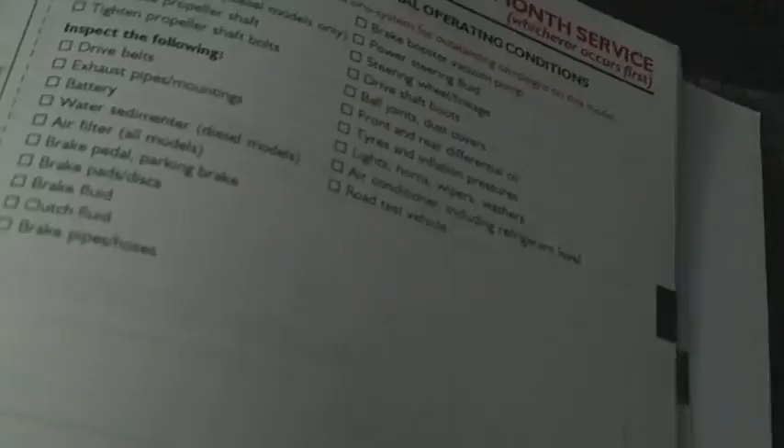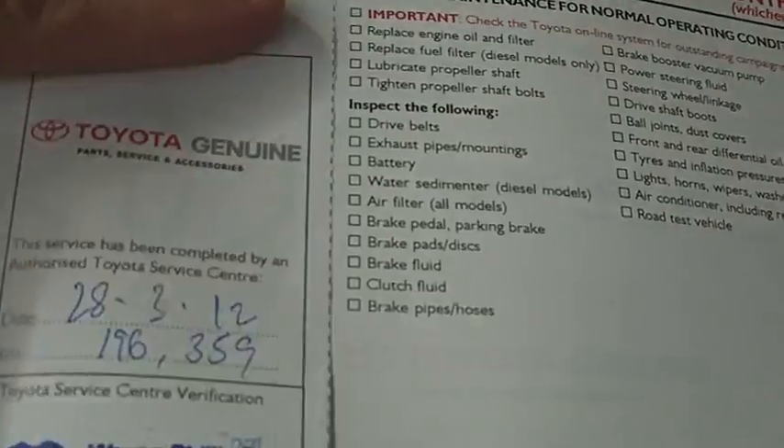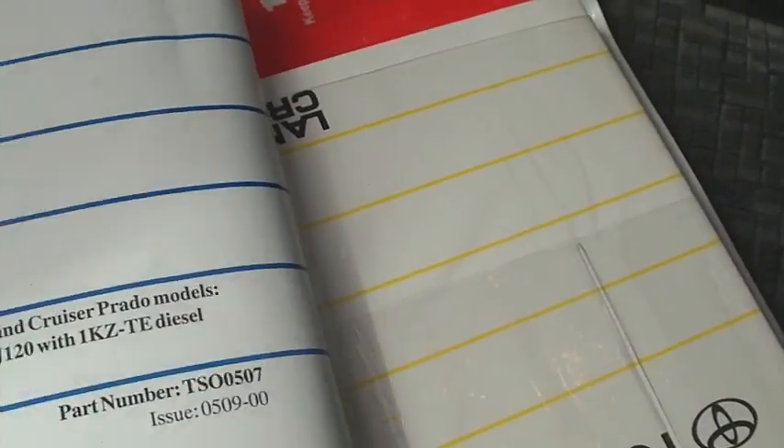It continues on from there — 150 then goes to 163, and there is one in between, then 181, 193, and then we've just done the last one on the 28th of the third — that's when we traded the car. It now sits at 196K's. So like I said, a few missing, but it does drive very very nicely.